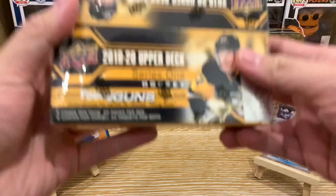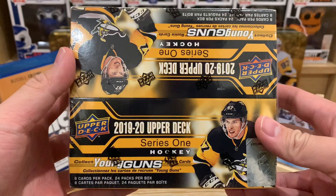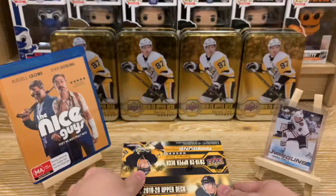Hey guys, it's SilverZeroBreaks here and today I'm hunting for Jack Hughes. So here we go — a retail box of the 2019-2020 Upper Deck Series 1. Let the break begin.